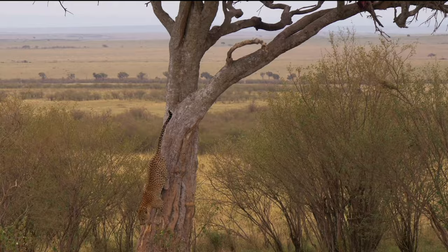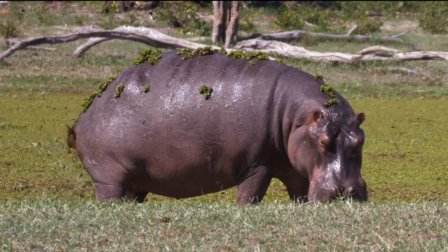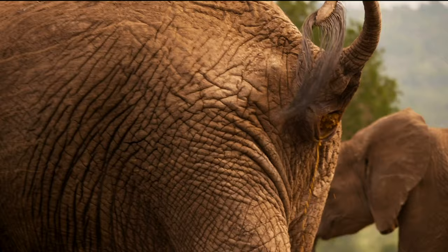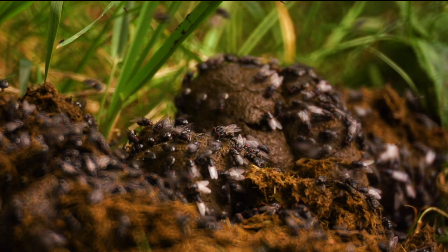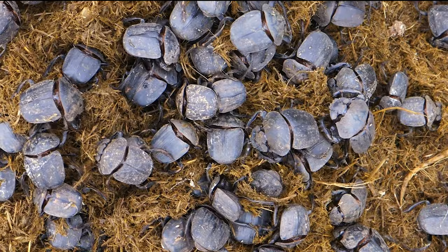What goes in must come out. It's a process as natural as breathing, found in nearly all life forms. Food is digested, its nutrients absorbed, and all that remains is the waste to be eliminated. Dung is mostly made of water and undigested fibre, neither of which would seem suitable as food. But in nature, nothing is wasted.